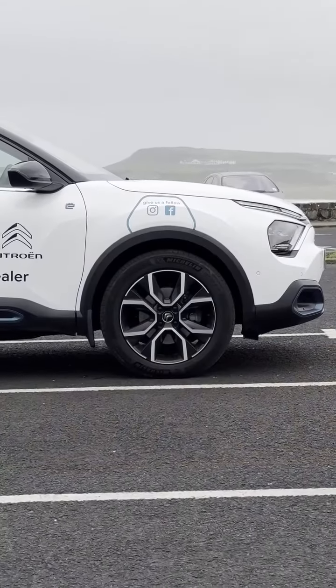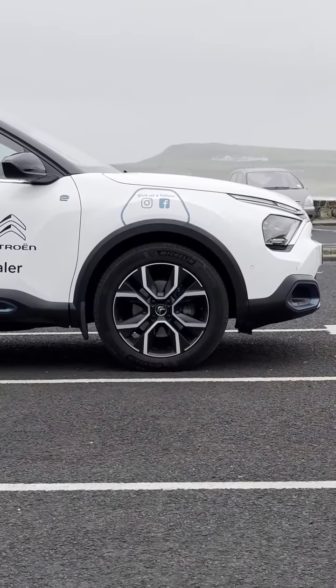We're currently doing 24 or 48 hour test drives in these models, so if you want to see the benefits of the electric vehicle, give us a shout on 028 207 333 00. Cheers, bye!